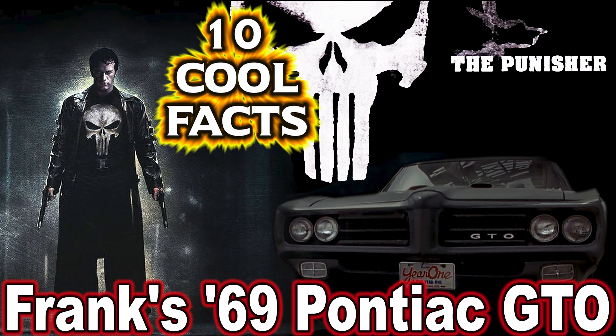Hey folks, and welcome to CarStars' 10 cool facts about Frank's 69 GTO in the 2004 movie The Punisher.